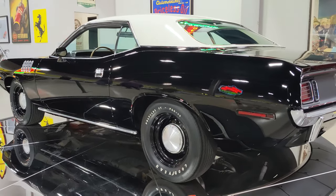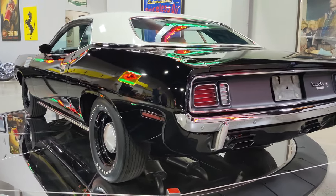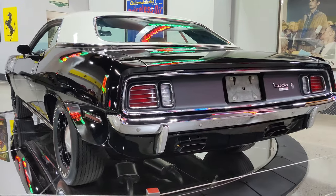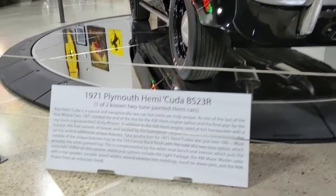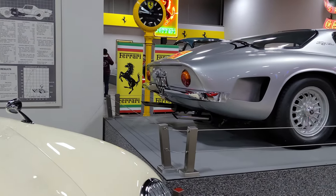One of two known two-tone painted Hemi cars. That's pretty pretty. Check out this puppy.